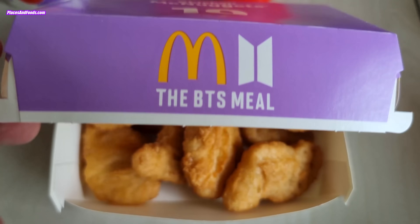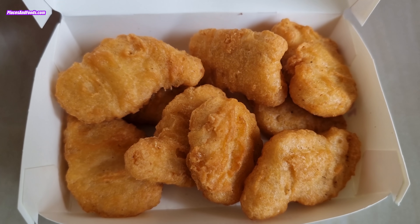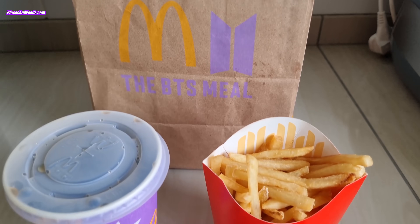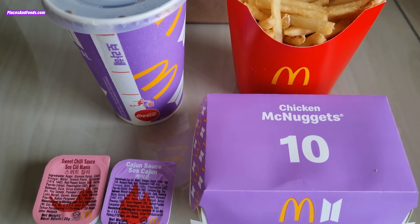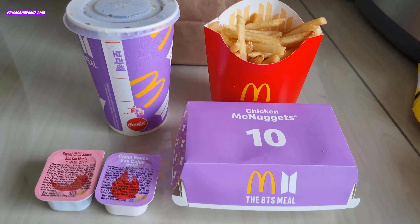This is the collaboration between McDonald's and BTS, and this is called the BTS meal. It is available in McDonald's Malaysia right now. To all the BTS army, this is the real deal. I've seen a few fake McDonald's BTS meals on YouTube, but this is the real BTS meal from McDonald's Malaysia. If you like this video, please subscribe to our channel. Thanks for watching everyone and see ya.